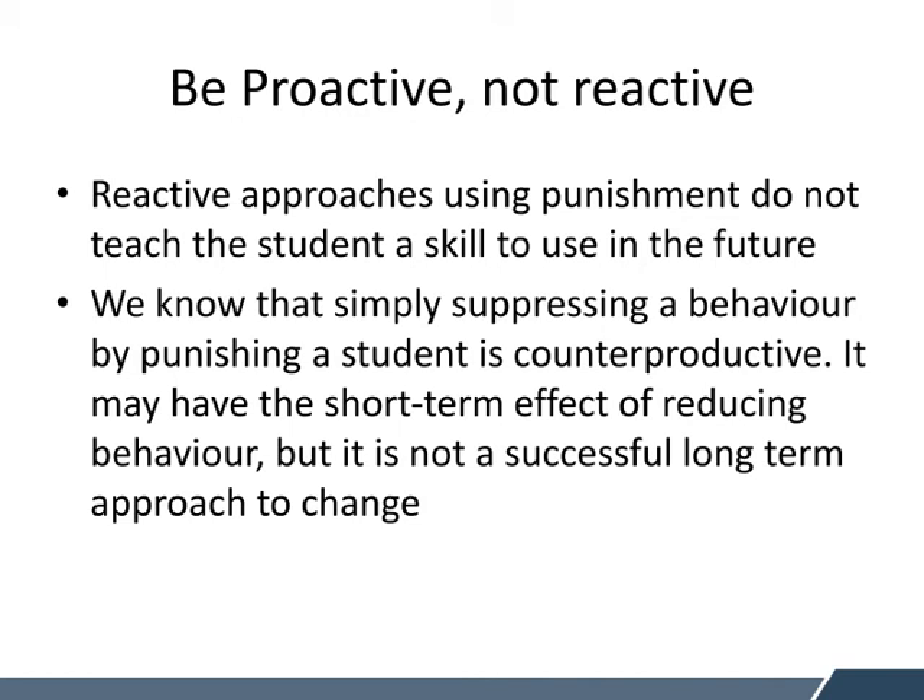It's really important with behaviour that we're being proactive, not reactive. Reactive approaches using punishment do not teach the student a skill to use in the future. An example of this is students who are out in play in the yard — if we just remove them from play because they're not being safe and put them in the library for a day, they're not actually learning how to play and they're not learning skills. Quite often, once they're off safe play, they go back out in the yard and the issues happen again. We know that simply suppressing a behaviour by punishing a student is counterproductive. It may have the short-term effect of reducing the behaviour, but it's not a successful long-term approach to teaching the child the skills they need to function within their environment.